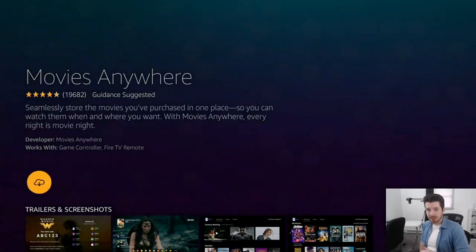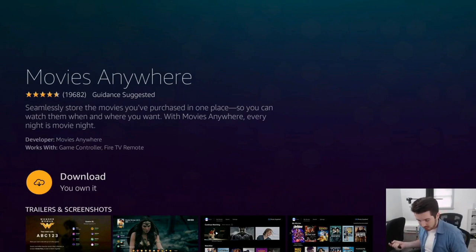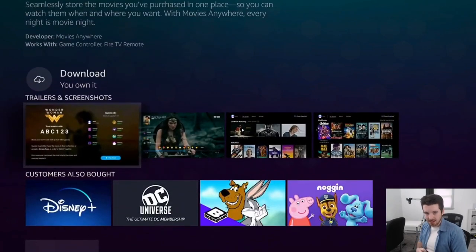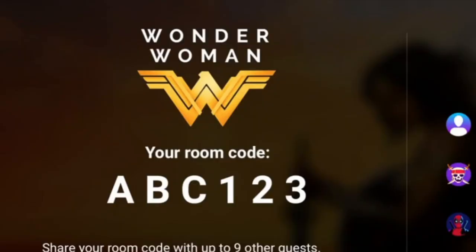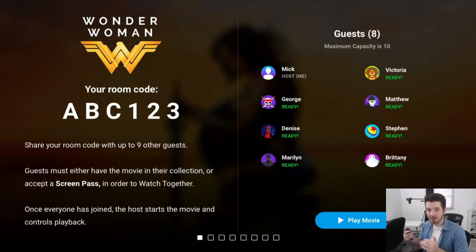Next up is an app called Movies Anywhere. It's really interesting because it lets you link all sorts of different accounts where you purchase movies — such as Vudu, Amazon, or iTunes — and store them all in one app. The feature that caught my eye most is the ability to watch your movies with up to nine other people. In the example, they're about to watch Wonder Woman and they get a code to share with friends.